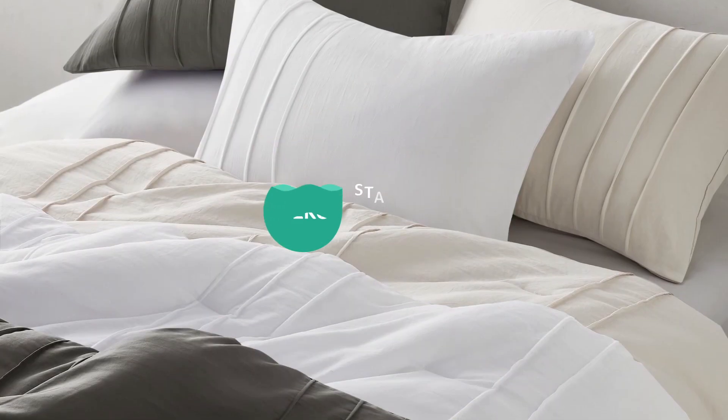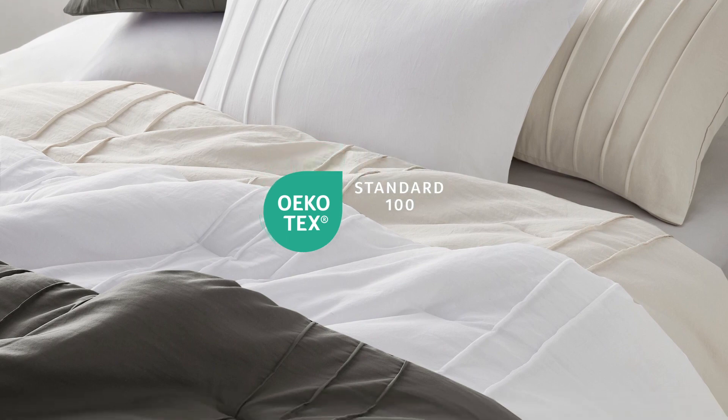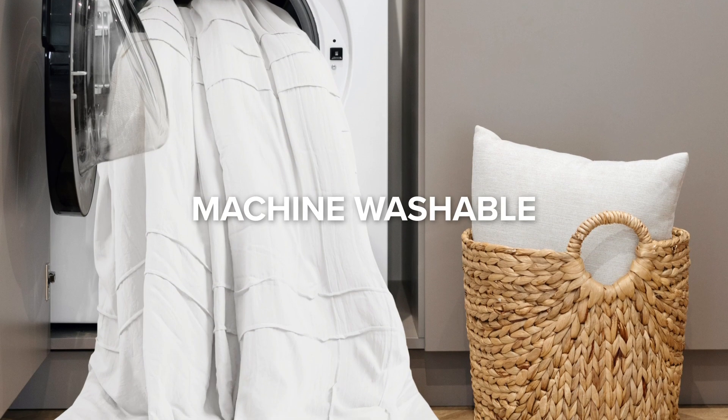Our set is OEKO-TEX certified, meaning it contains no harmful substances or chemicals. The set is machine washable for easy care.